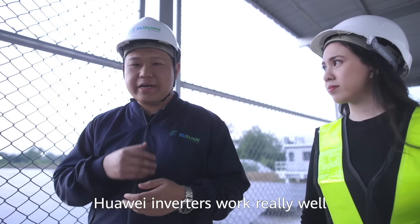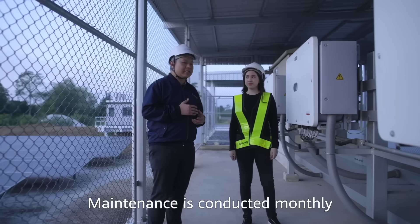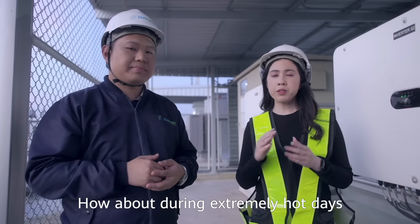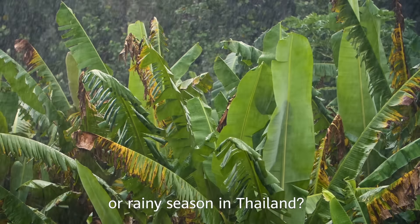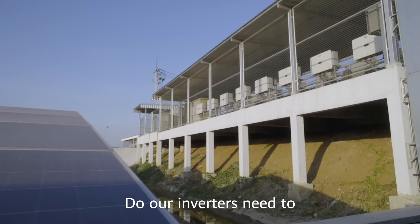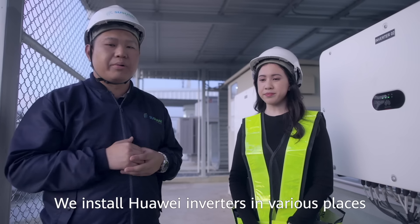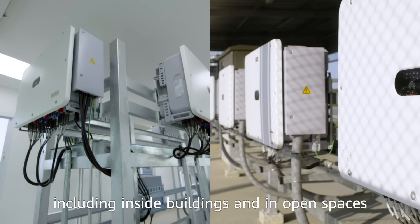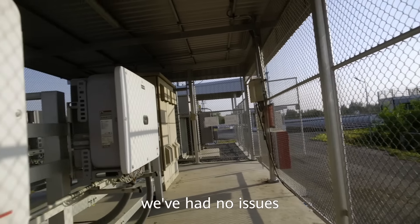Huawei inverters work really well and utilize their full potential. Maintenance is conducted monthly and we've experienced no problems at all. How about during extremely hot days or rainy season in Thailand? Does our inverter need to have any special maintenance? We install Huawei inverters in various places, including inside buildings and in open spaces. Despite Thailand's extremely hot weather, we've had no issues.